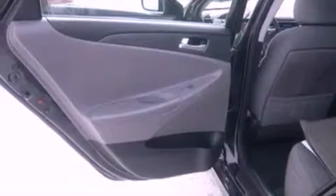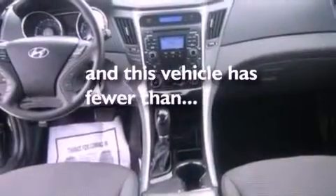Additional features include 12-volt power outlets, privacy glass, an anti-lock braking system, cruise control, and this vehicle has fewer than 57,000 miles on the odometer.